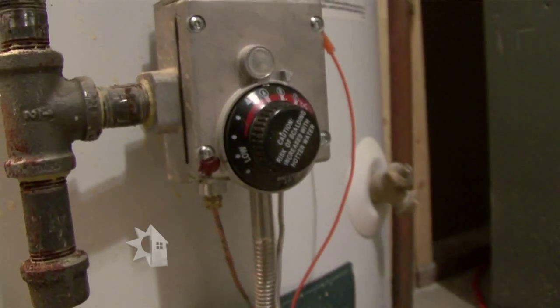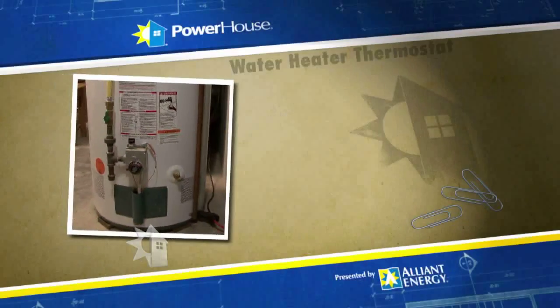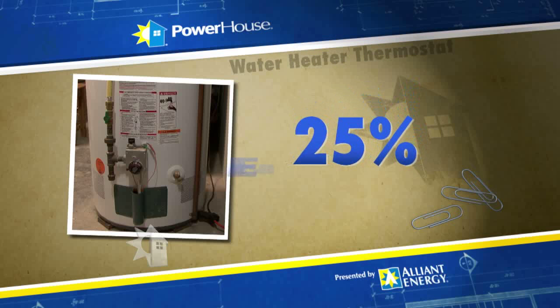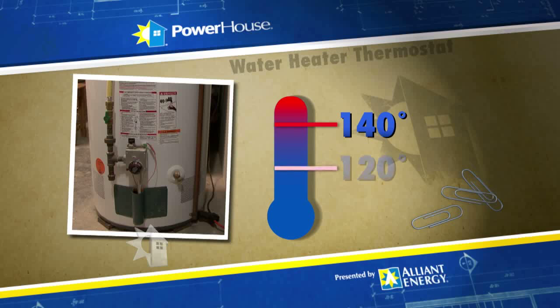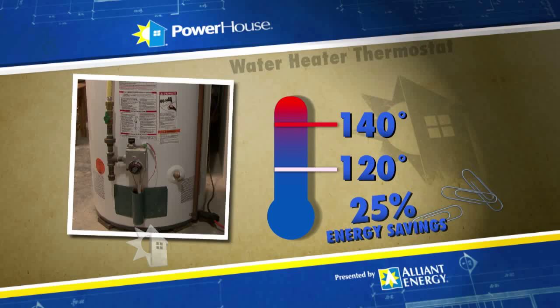The hot water tank also has a thermostat at the lower level that will actually end up saving you 25% of energy costs. For instance, if you use 140-degree temperature on this unit and back it down to the recommended 120-degree temperature, that's 25% less energy.